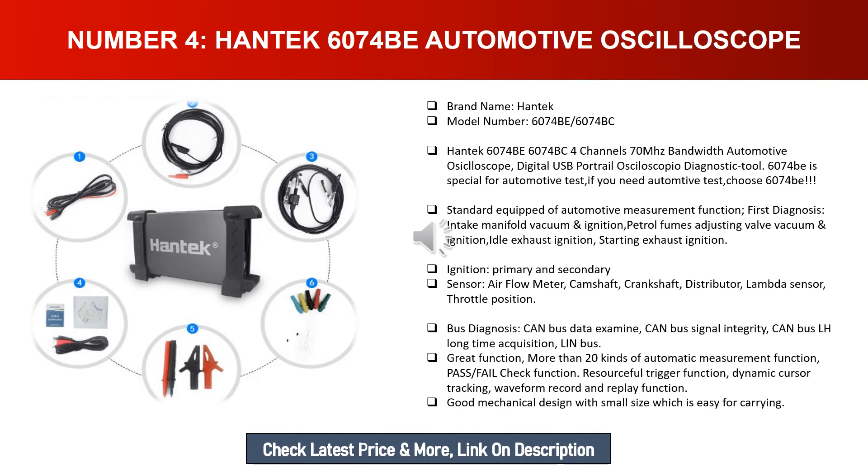The Hantek 6074B also features a resourceful trigger function, dynamic cursor tracking, waveform record and replay function, and good mechanical design with a small size which is easy to carry.